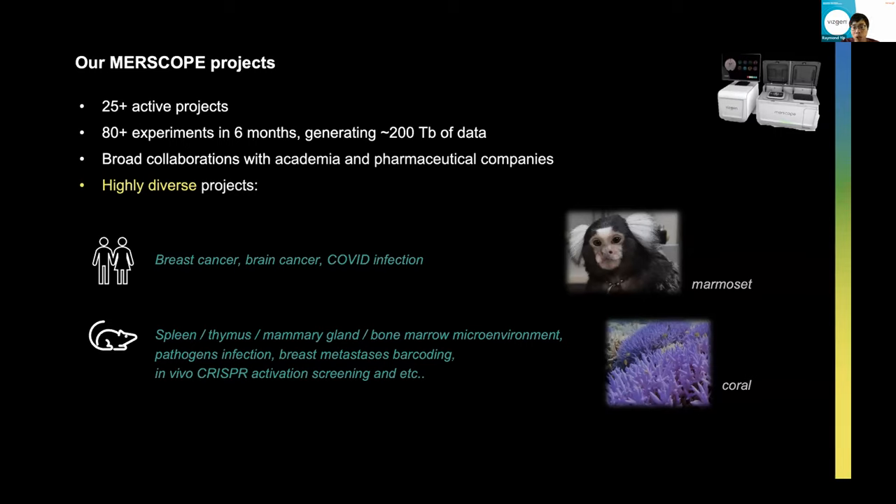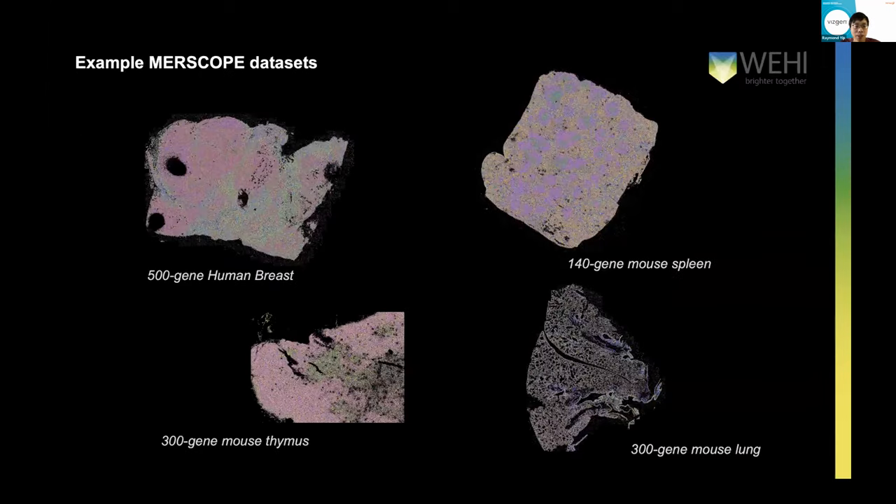Not only do we work collaboratively with academic people, but we also work with pharmaceutical companies where we look at tissue microarrays and other types of samples. We work on highly diverse projects beyond the standard human and mouse, looking at breast cancer, brain cancer, COVID infections, and also other non-model organisms such as mammalian sets and coral. In addition to standard tissue atlasing, we are working on novel applications of MERSCOPE, looking at pathogen infections and how SARS-CoV-2 infects the lung. We're also using MERSCOPE for lineage tracing by designing probes that target synthetic sequences, and also some CRISPR activation screening. All in all, it's a very flexible platform.